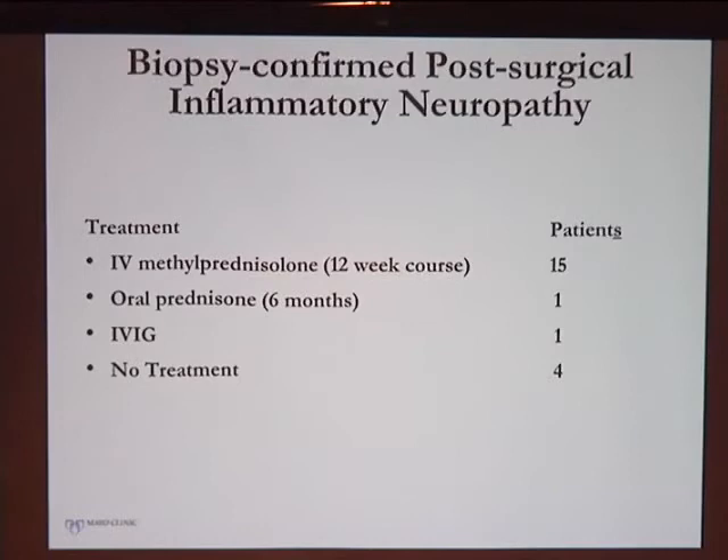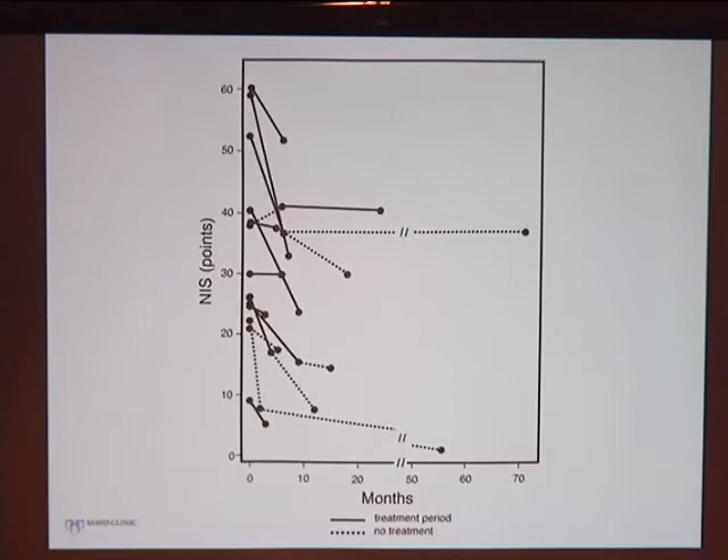Most of these patients received some form of immunotherapy. Our standard treatment for these inflammatory neuropathies is a 12-week IV course of methylprednisolone, which is tolerated very well. A schematic shows patient outcomes over time — the y-axis shows the NIS, a linear scale of weakness, plotted over time, with dark bars indicating treatment periods and dotted areas indicating no treatment.